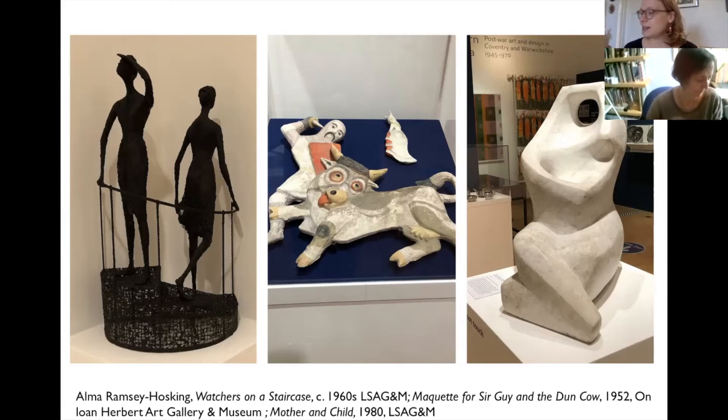There were some key aspects of the art and design of this period that particularly excited me. My favourite part of curating this show has been the rich variety of styles produced during the period — from the faux medieval of Sir Guy and the Dun Cow by Alma Ramsey Hosking, to the attenuated spiky modernist figures by Peter Lazlo Perry and John Hutton, to the figurative work of Nyad. Perhaps because these works were produced for public places they needed to appeal to all types of people, not just those with a standing interest in modern art.